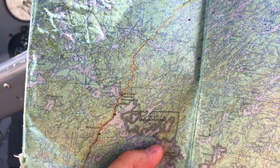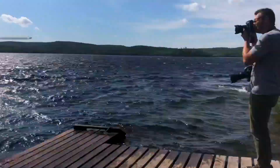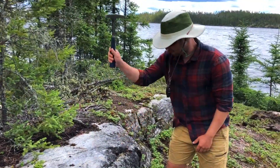Hi folks, so earlier this summer I had the opportunity to hop on an airplane and fly north from La Ronge to a remote geological survey camp, where I had the experience to be in the field with the students and see what it was like to take rock samples and do some surveying.